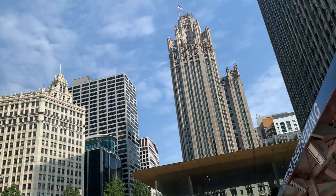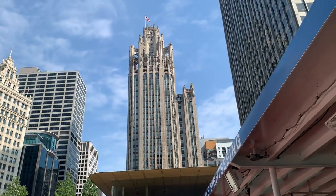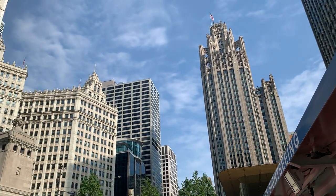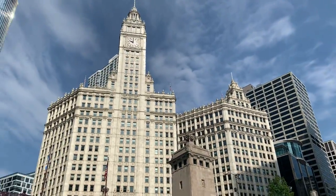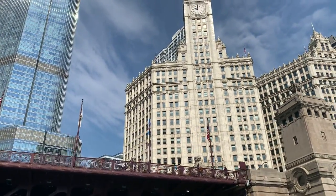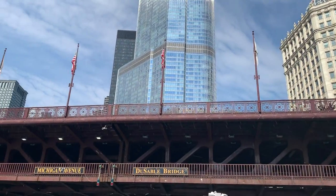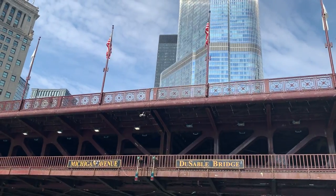Why was it modeled after a cathedral in Spain? Because in the early 1920s, architects here in the United States had not quite developed their own unique style. There was no major U.S. style of architecture, so they were imitating the only styles they were familiar with — the grandest styles of Europe.